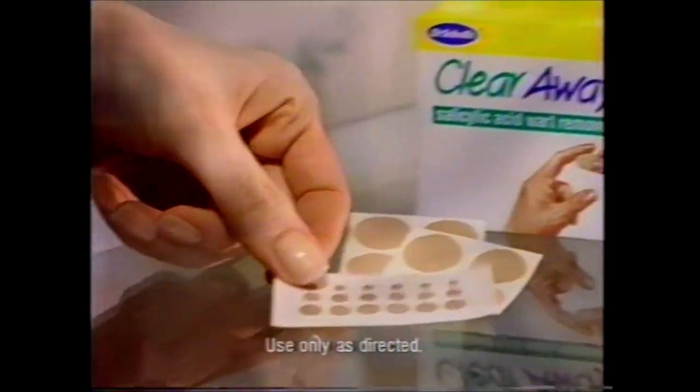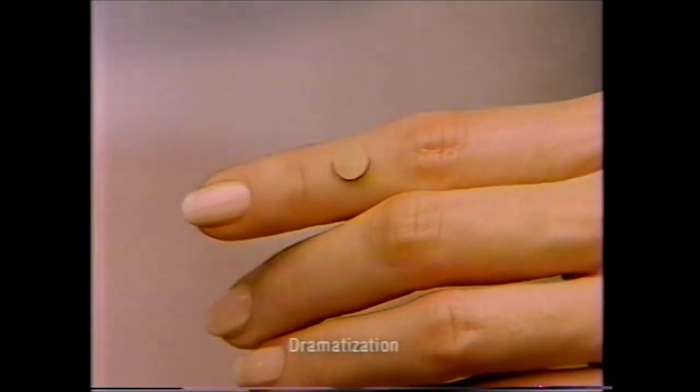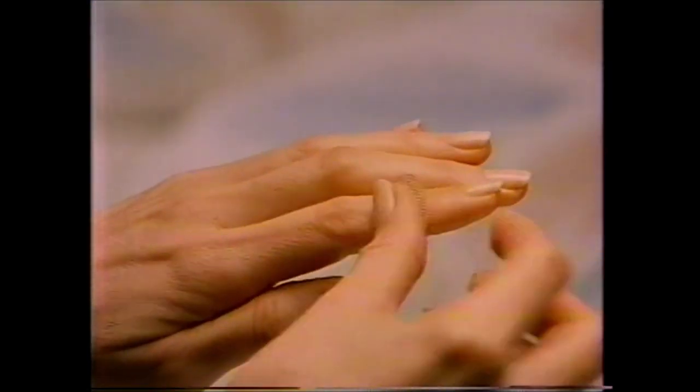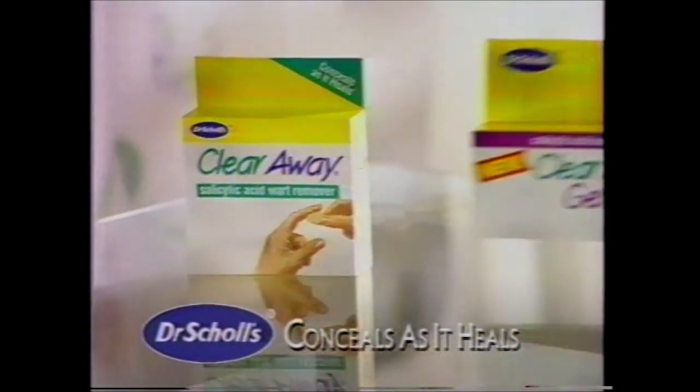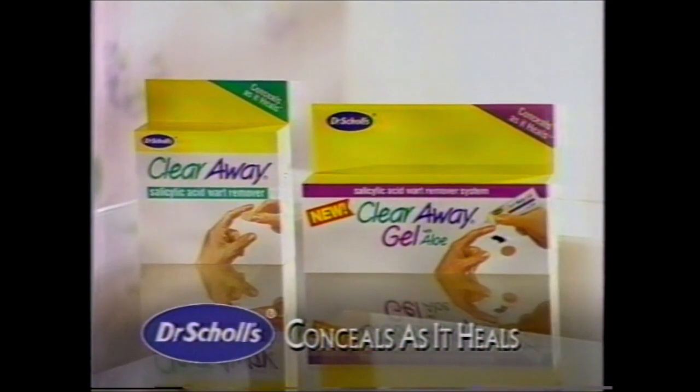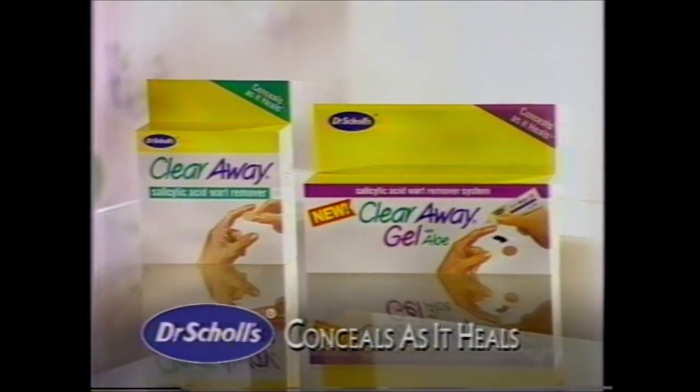I use my hands to speak to the world. So when I have a wart, I can't hide them. But I can hide the wart and heal it with Dr. Scholl's ClearAway. Its medicated discs dissolve warts fast with a cover-up that conceals as it heals. So people pay attention to my words, not my hands. ClearAway wart remover from Dr. Scholl's — conceals as it heals. And now, try new ClearAway Gel with aloe — the only gel wart remover that conceals as it heals.